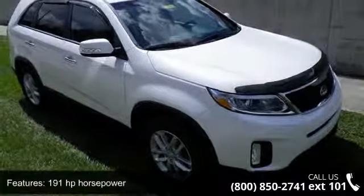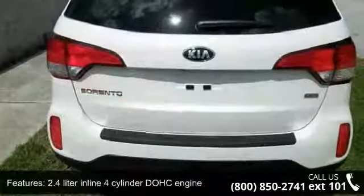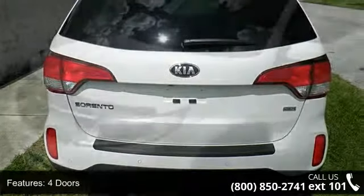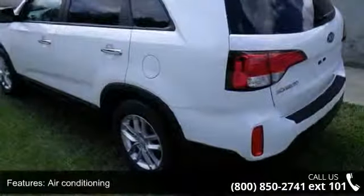Enjoy these notable features: 191 horsepower, 2.4 liter inline 4-cylinder DOHC engine, 4 doors, 4-wheel ABS brakes, air conditioning, audio controls on steering wheel, automatic transmission, Bluetooth, clock, in-dash and cruise control.